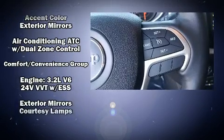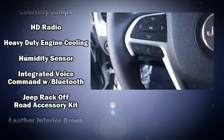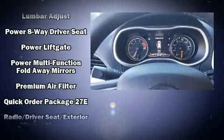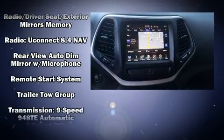Jeep ensures the safety and security of its passengers with equipment such as front and rear side impact airbags, traction control, brake assist, anti-whiplash front head restraint, a security system, an emergency communication system, and four-wheel disc brakes with ABS.